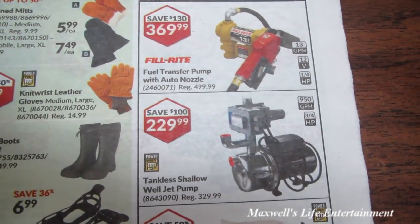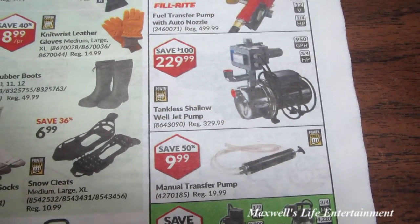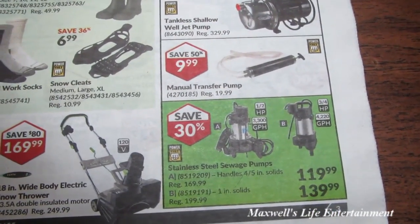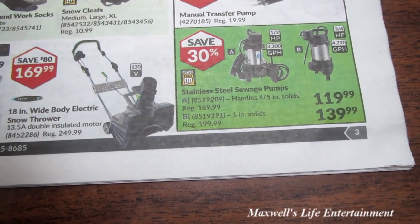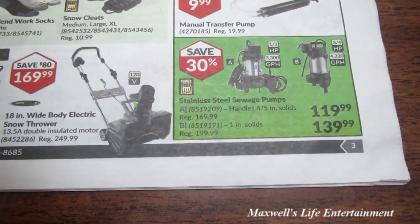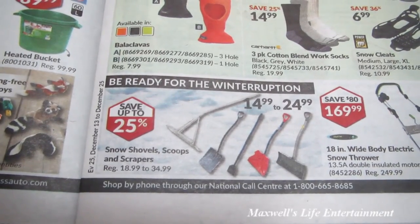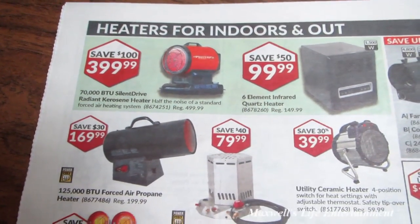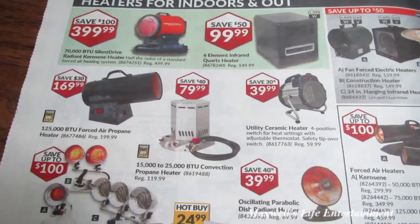There's a fill-right fuel transfer pump with auto nozzle for $369.99, a tankless shallow-well jet pump for $229.99, a manual transfer pump for $9.99, and a stainless steel sewage pump that handles 4-5 inch solids for $119.99, or the smaller one-inch solid version for $139.99. Snow shovels, scoops, and scrapers run $14.99 to $24.99, plus various kerosene, electric, and other heaters.